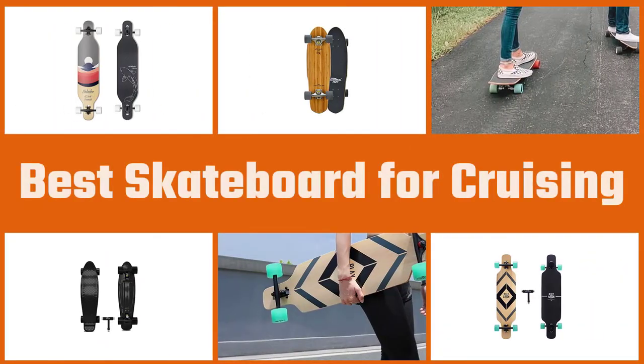Cruising is a skating style used for transportation or riding freely to take in the scenery. Check out the following options before you go on your next long ride.